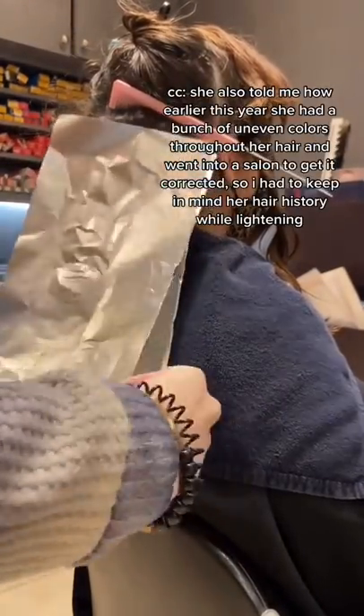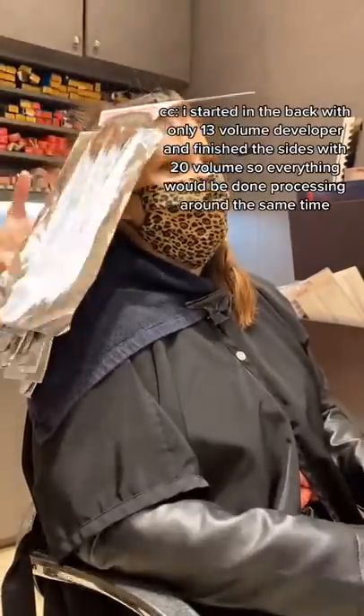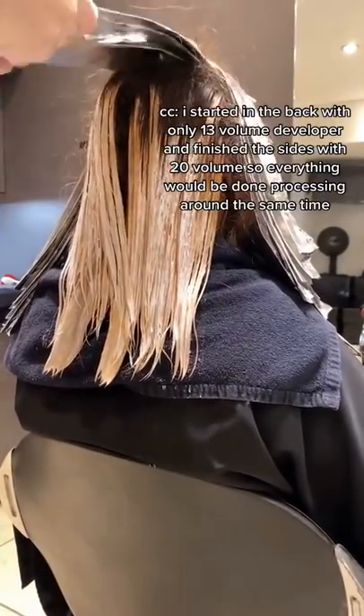She also told me how earlier this year she had a bunch of uneven colors throughout her hair and went into a salon to get it corrected, so I had to keep in mind her hair history while lightening. I started in the back with only 13 volume developer and finished with 20 volume, so everything would be done processing around the same time.